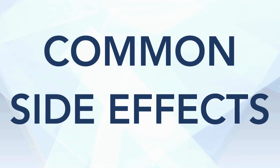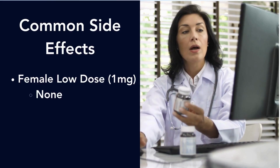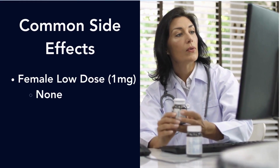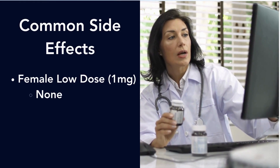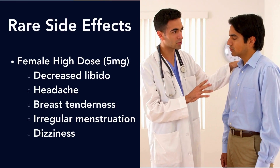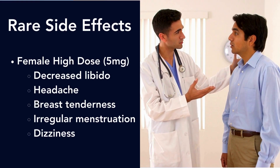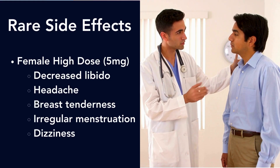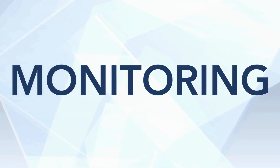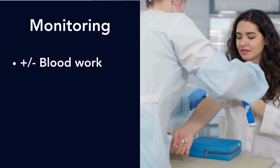How do you take it? Simply take it with or without food at the same time every day — nothing special. For common side effects, at the low dose of just one milligram, women really don't experience any side effects. For rare side effects at higher doses, some studies have noted decreased libido, headache, breast tenderness, irregular menstruation, and dizziness, but this was certainly not the norm.